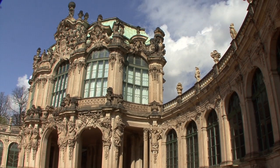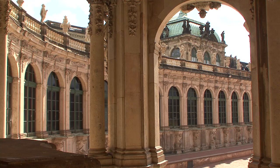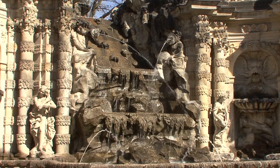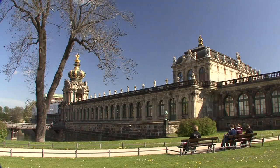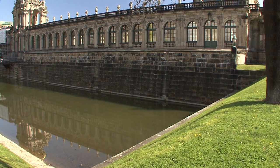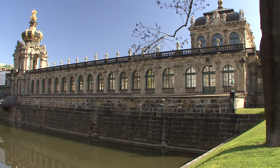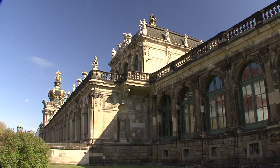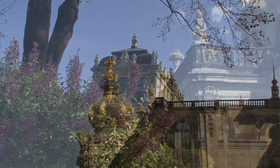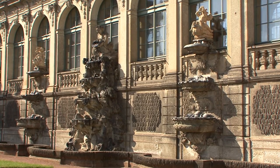He also had the Zwinger designed by architect Pöppelmann and sculptor Balthasar Permoser. It's a kind of outdoor banqueting hall that was intended to be a meeting place of the nobility. A demonstration of splendor and power in stone, the buildings contained a library, art gallery and armory.